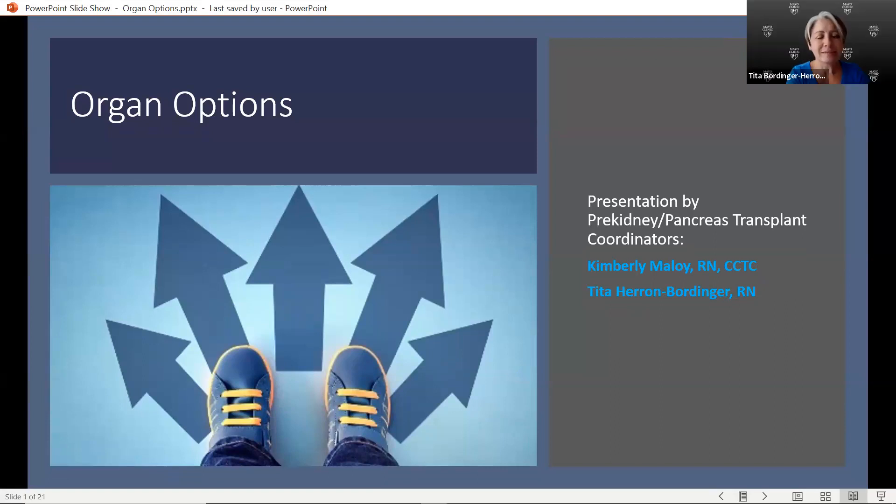Hi everybody. My name is Tita Bordinger-Heron. I am a pre-kidney transplant and pancreas transplant coordinator at Mayo Clinic. I have been here as a nurse for 18 years, and prior to that worked in a secretarial position for about five years, so a total of almost 25 years of service here at Mayo.